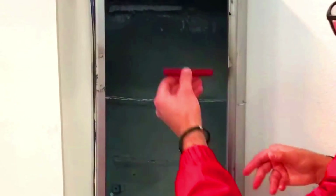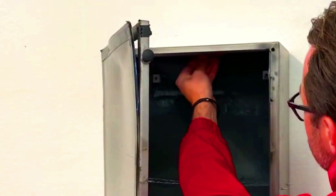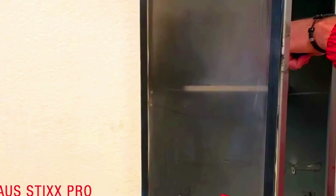Mautix Pro is a fire suppression sticker designed to extinguish electrical fires. It is a small, self-contained unit activated by heat. When the sticker reaches a certain temperature, it releases a mixture of potassium and inert gases that extinguish the fire. Mautix Pro is designed for use in electrical enclosures such as circuit breaker boxes, fuse boxes, and distribution boards.